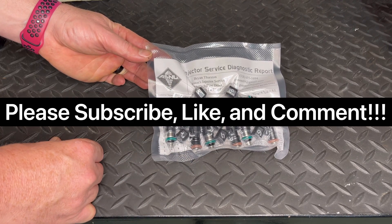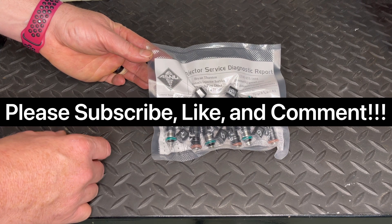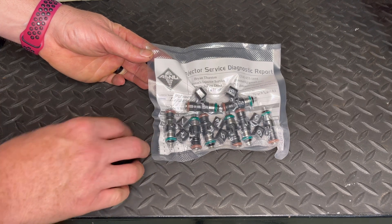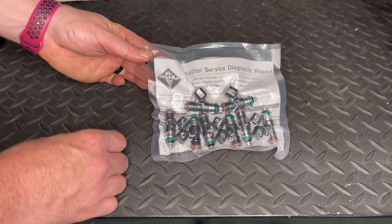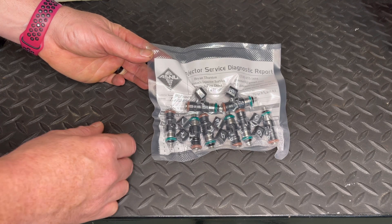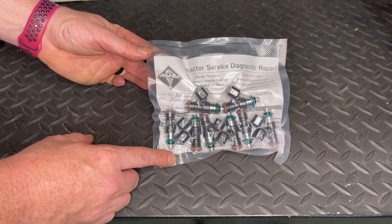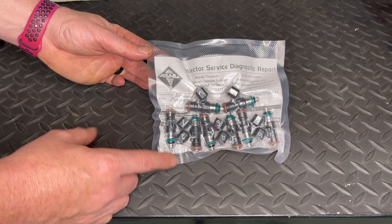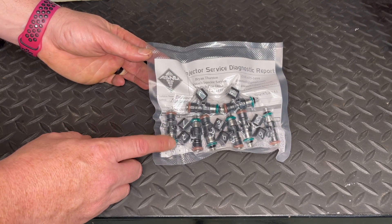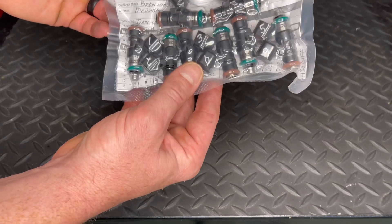Before we get into this video, please hit subscribe, like the video, and leave some comments — I want to hear from y'all. Let me know if you think these videos of the process — checking the spray pattern, checking the static flows of these fuel injectors — are cool or not. I personally think these videos are super cool.